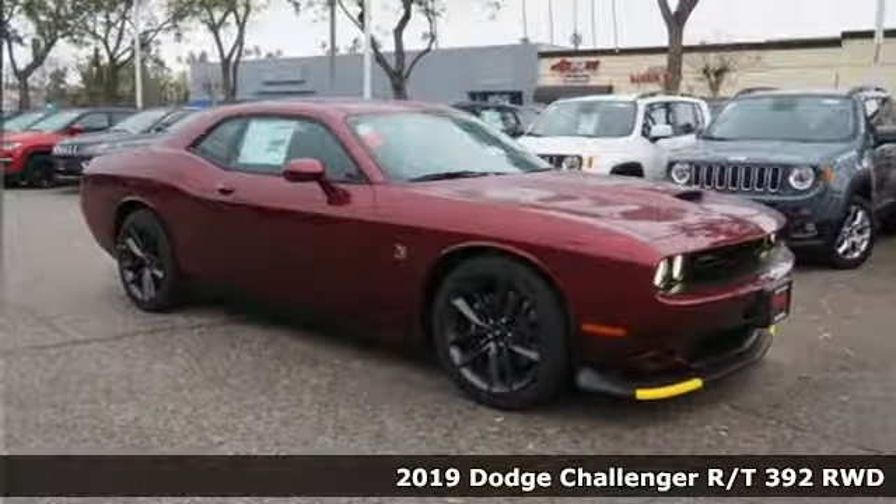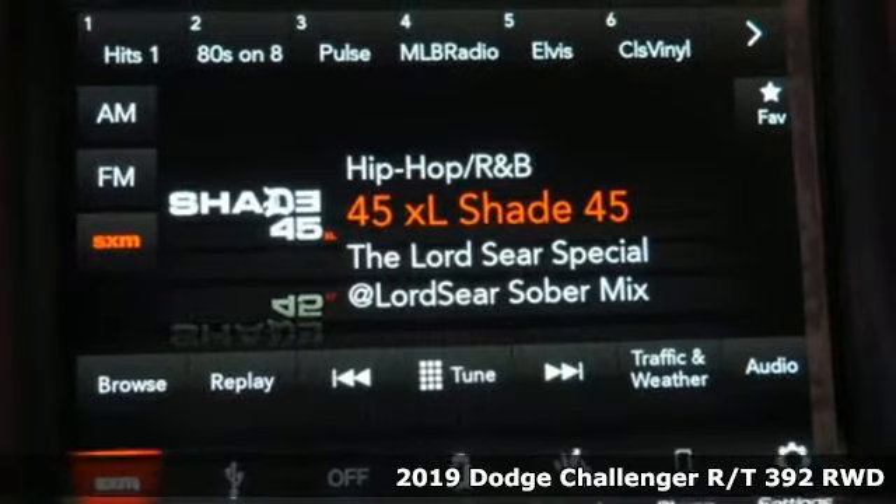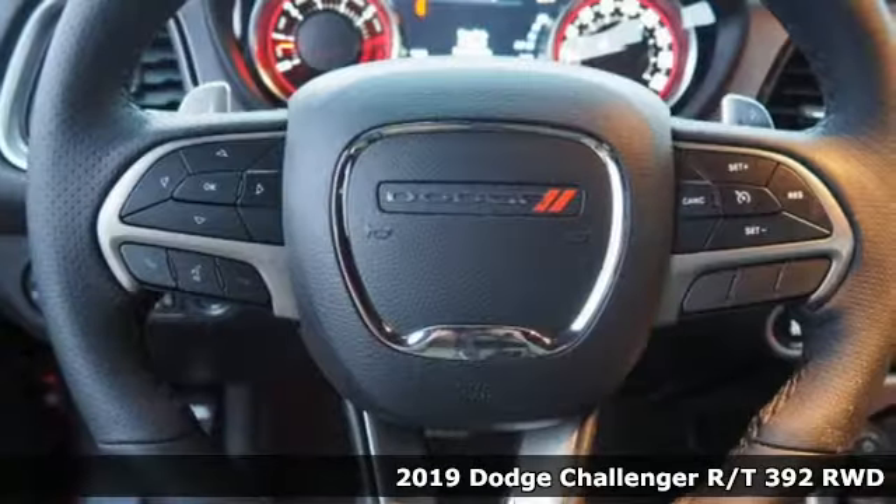Here's a new 2019 Dodge Challenger. Every Dodge delivers a signature thrill. And get ready for an impressive combination of features.